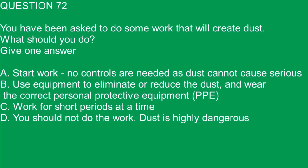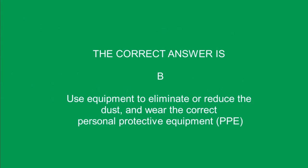Question 72. You have been asked to do some work that will create dust. What should you do? A. Start work — no controls are needed as dust cannot cause serious harm or injury. B. Use equipment to eliminate or reduce the dust, and wear the correct personal protective equipment (PPE). C. Work for short periods at a time. D. You should not do the work — dust is highly dangerous. The correct answer is B. Use equipment to eliminate or reduce the dust and wear the correct personal protective equipment (PPE).